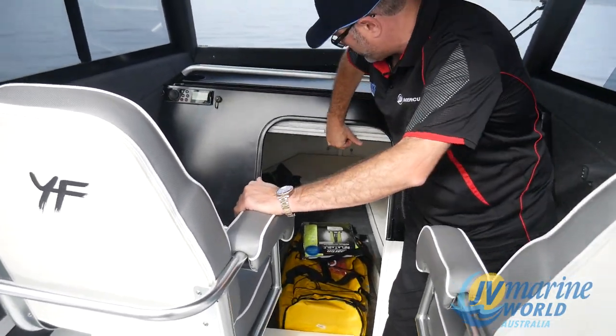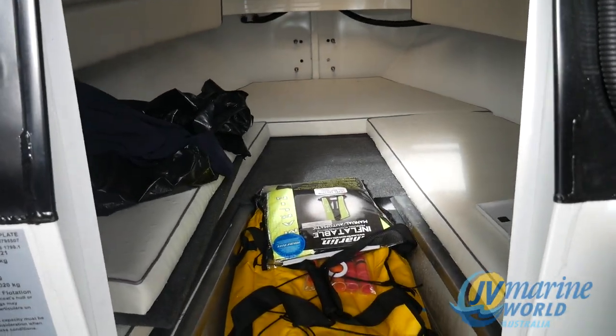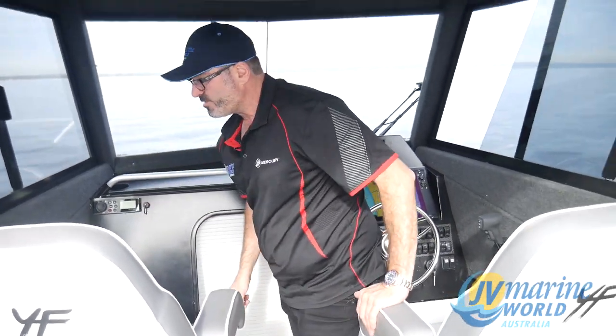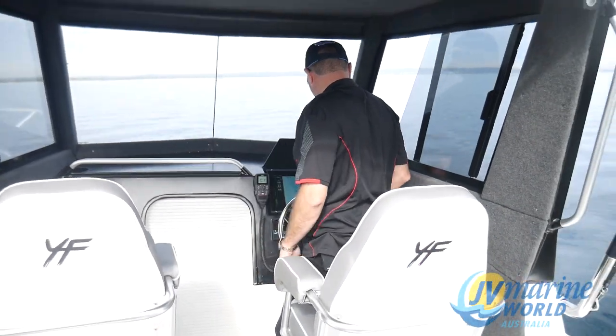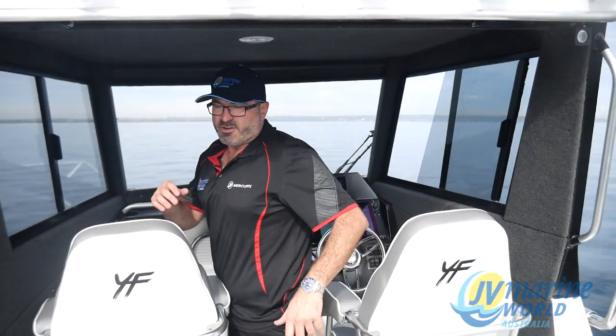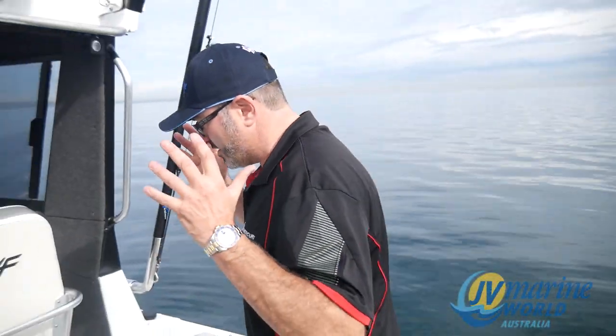Roller door — which is an option — this one has a toilet in it, awesome six-foot bunks, optional anchor winch in the front of the boat, and once again a huge deck area. Fantastic boat — the 7600 has an awesome array of features and benefits.